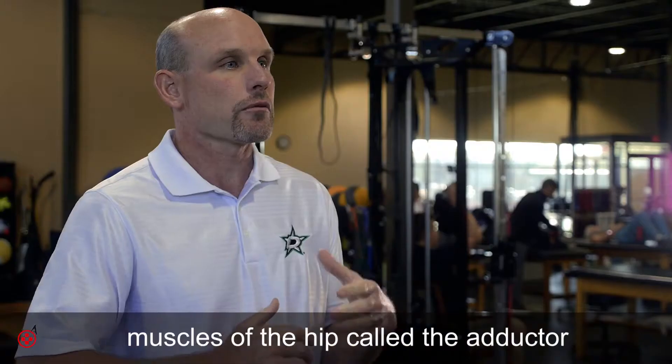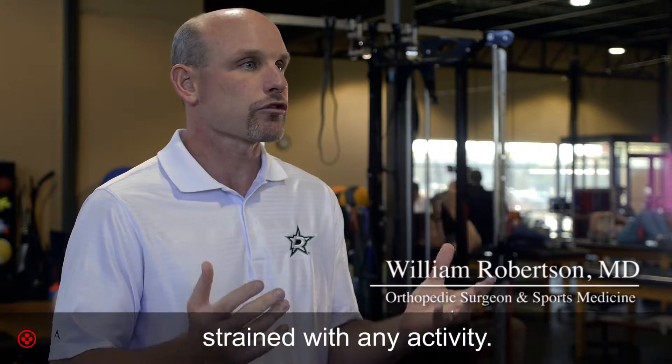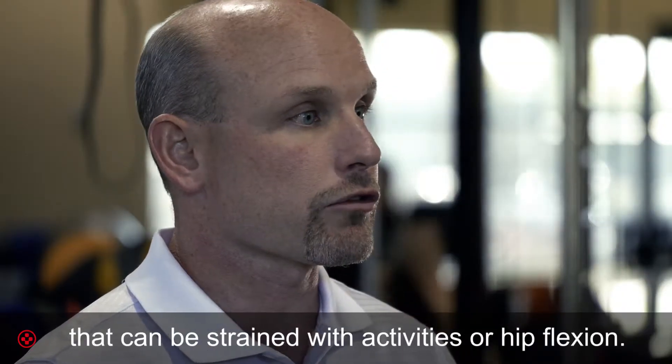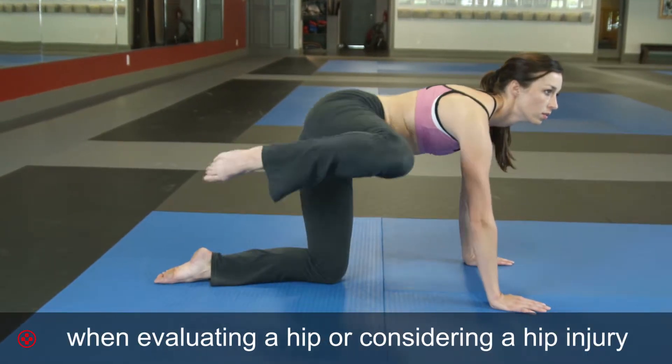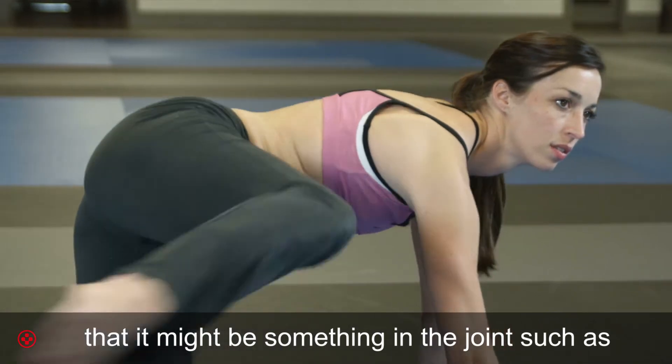Technically, a pulled groin muscle is one of the muscles of the hip called the adductor that inserts on the pelvis and can be strained with any activity. However, there are other muscles that can be strained with activities or hip flexion. One should also keep in mind when evaluating a hip or considering a hip injury that it might be something in the joint, such as a